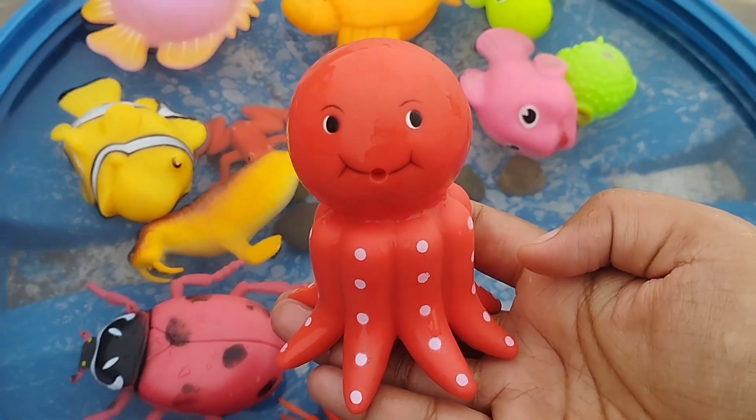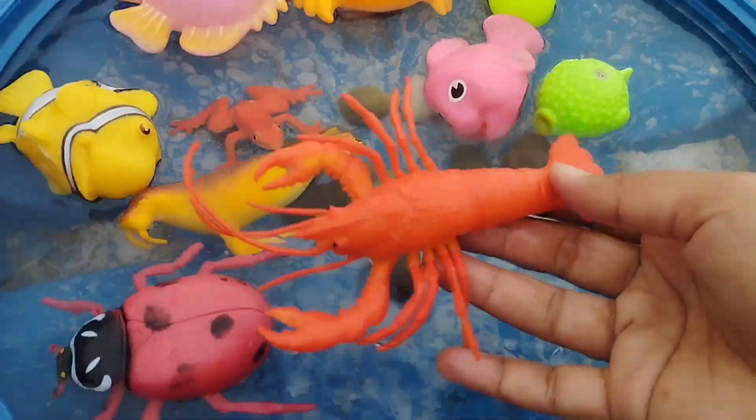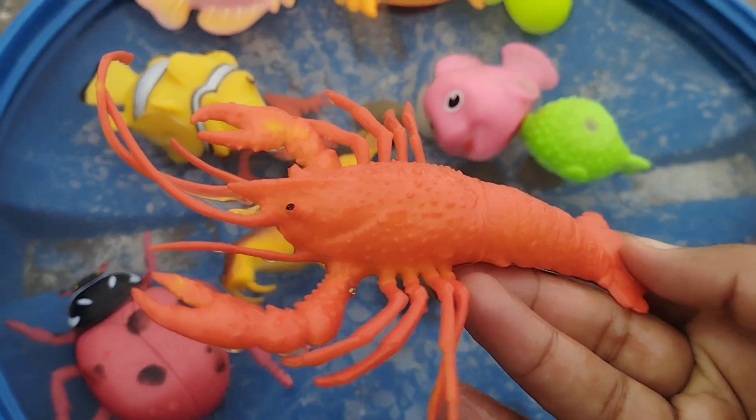The next sea animal is a lobster. This is a lobster. A lobster.